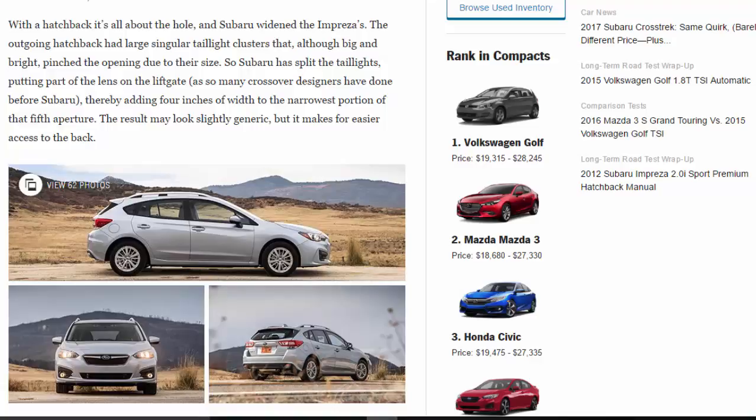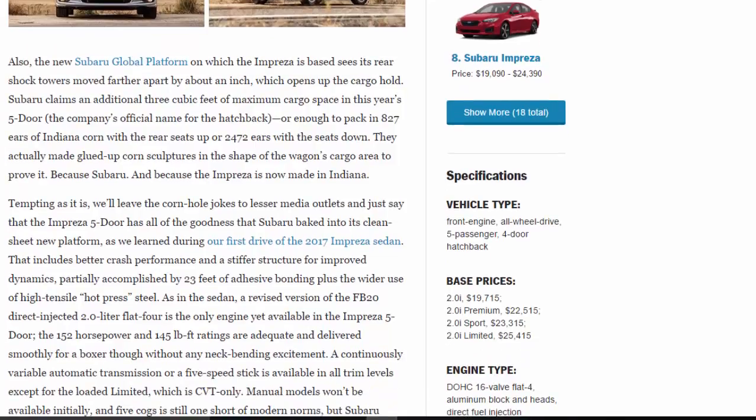The result may look slightly generic but it makes for easier access to the back. The new Subaru global platform on which the Impreza is based sees its rear shock towers moved farther apart by about an inch, opening up the cargo hold. Subaru claims an additional three cubic feet of maximum cargo space in this year's five-door — enough to pack in 827 ears of Indiana corn with the rear seats up, or 2,472 ears with the seats down. They actually made corn sculptures in the shape of the wagon's cargo area to prove it, because Subaru — and because the Impreza is now made in Indiana.